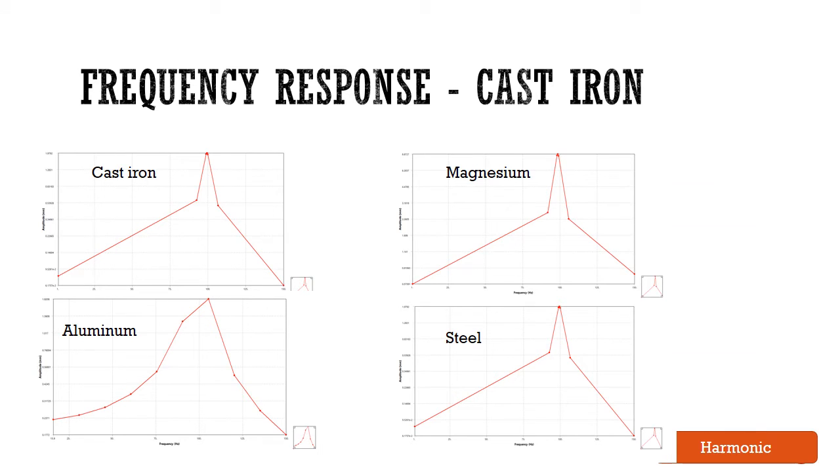Harmonic response analysis gives us the ability to predict the sustained dynamic behavior of our structures. The frequency range of the analysis is set from 1 to 150 Hertz at a damping ratio of 0.02. For all these materials, the deformation is measured in the z direction. Structural steel shows the smallest deformation compared to the other three materials, where the maximum deformation is 1.979 millimeters at a frequency of 100 Hertz.